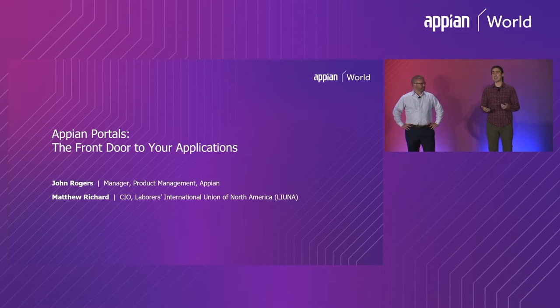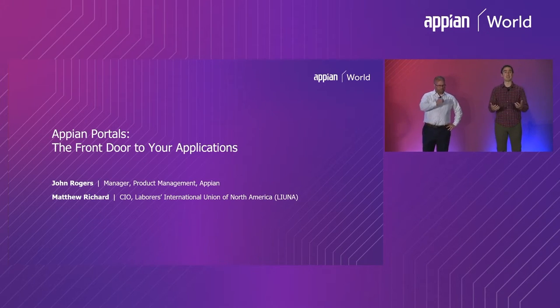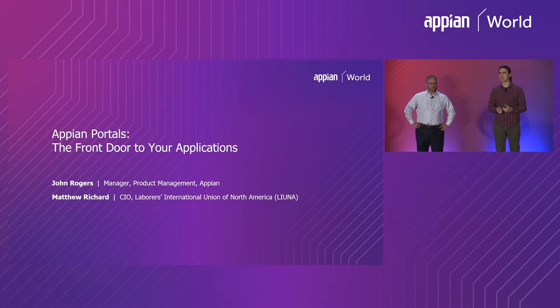You already saw in the keynote presentation today — Alexis showed off the capabilities of portals and showed it in action. Today we're going to go a little deeper into why portals, and how your organization can best make use of portals, as well as getting specific on some of their technical capabilities, exactly what the features are and how they work.